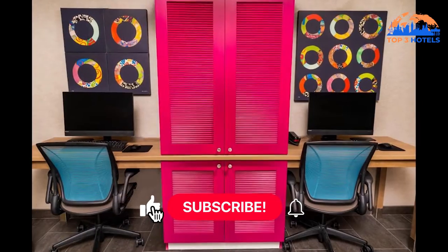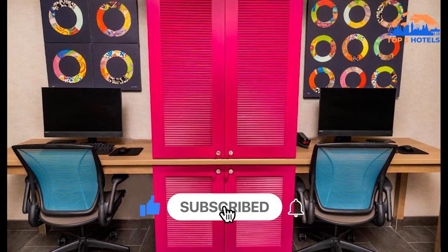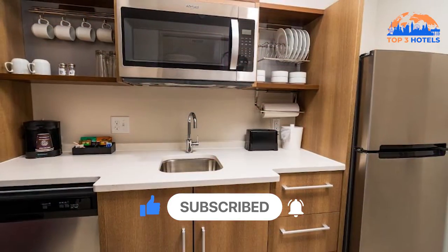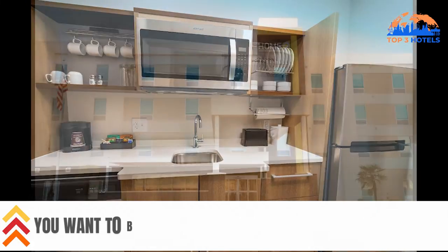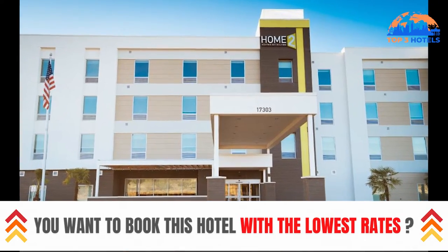Air conditioning, a flat screen TV with cable channels, a kitchen, a dining area, a safety deposit box, and a private bathroom with a shower, hair dryer, and complementary amenities are features shared by all of the hotel's accommodations.